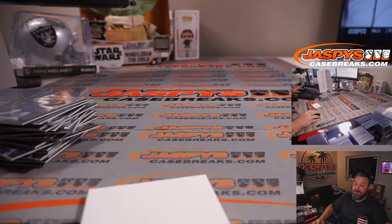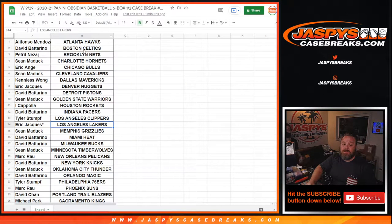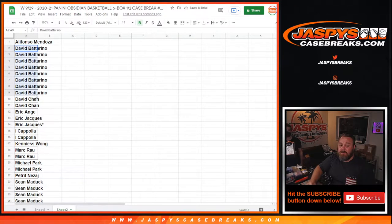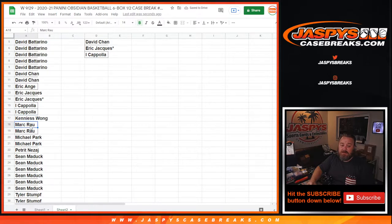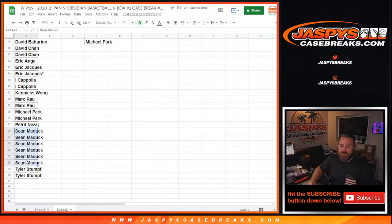Six boxes done. Very nice. Pick your team 5 is actually coming up a little bit later on. That was 2020-2021 Panini Obsidian Basketball, six box half case break, pick your team 6. We do need to give away $400 in break credit. Going back to the team list from Alfonso Mendoza and the Hawks down to Michael Park and the Wizards — copying that list to a separate spreadsheet and alphabetizing. Alfonso with one spot — no randomizer entry. David with eight teams gets four entries. David Chan with two gets one. Eric Ainge, thanks for getting in. Eric Jock gets one — we'll use your last spot mojo spot. I Coppola, thank you. Kenny Swang, no entry. Mark gets one. Michael gets one. Patrick, thanks for getting in. Sean with six teams gets three. Tyler with two gets one.